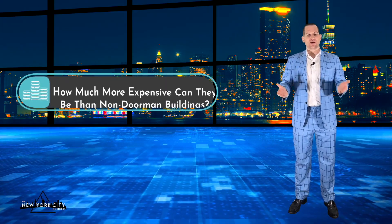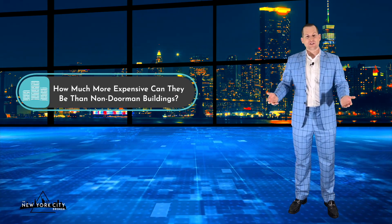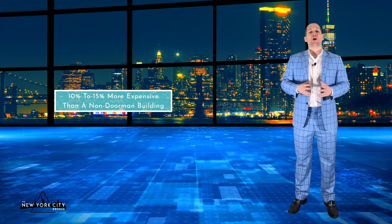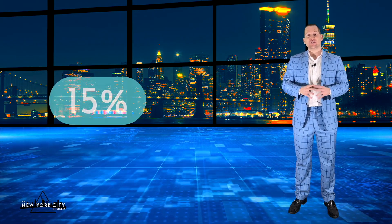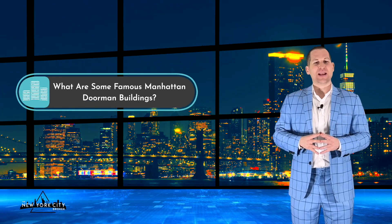How much more expensive are doorman buildings compared to non-doorman buildings? If there are no other major differences, a doorman building can be about 10 to 15 percent more expensive. That number can fluctuate drastically depending on location, size of the apartment, amenities, and other aspects, but in general that includes both the property cost and the higher maintenance or common charges.